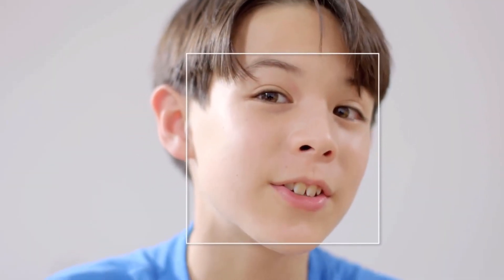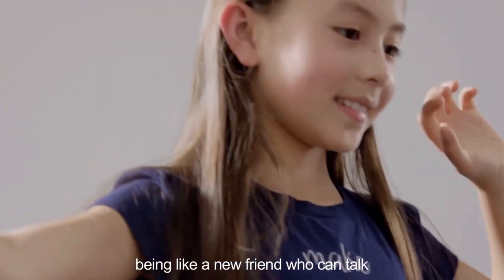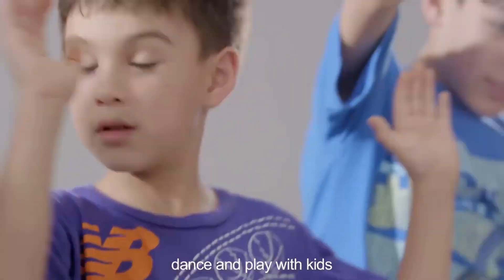Hello, my name is Daniel. Nice to meet you. Hello, Daniel. Nice to meet you too. IronBot can be like a new friend who can talk, dance, and play with kids.